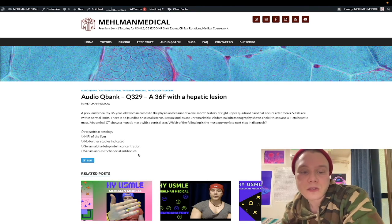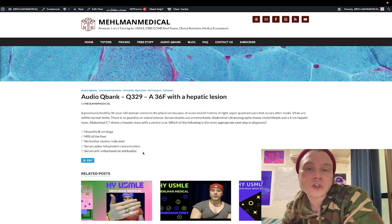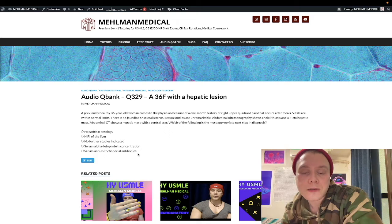Antimitochondrial antibodies are for primary biliary cirrhosis — that would be a woman in her 20s to 50s who has jaundice, pruritus, and high cholesterol. Even though we have cholelithiasis here, that's not related to this specific diagnosis. That's what 2CK will do sometimes — throw in extraneous details that can confuse students.